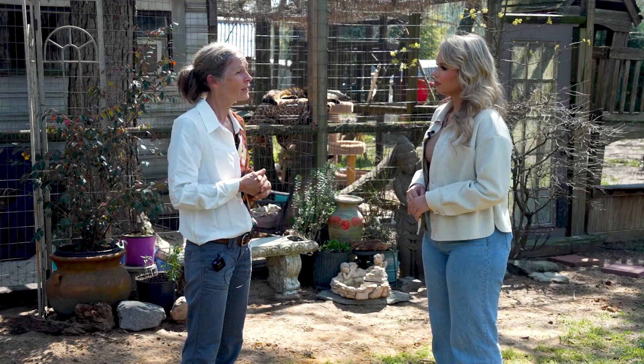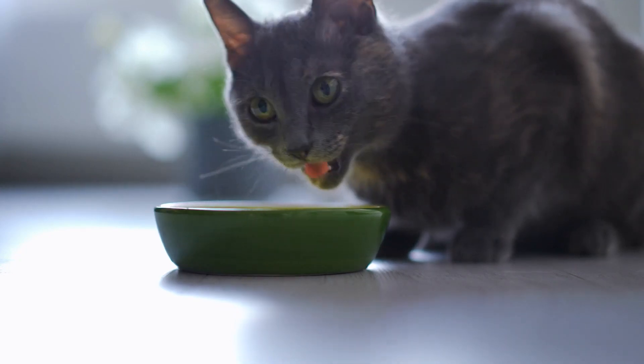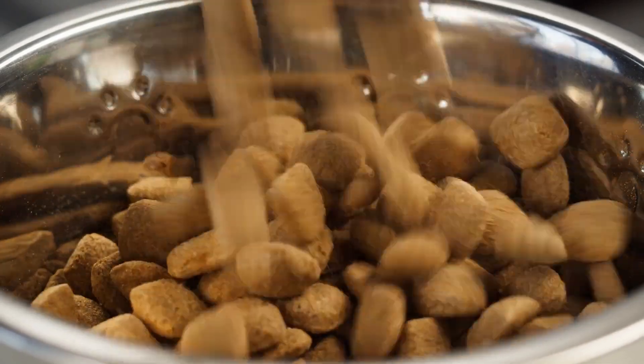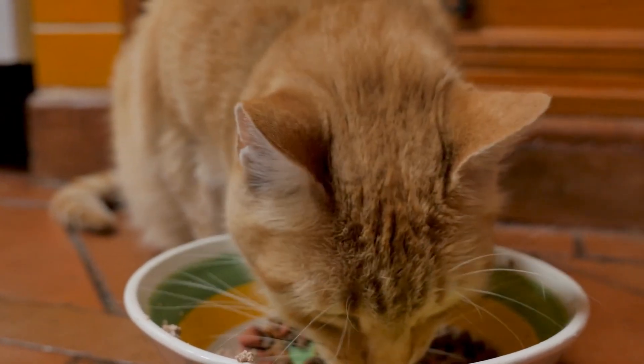I probably buy $1,200 worth of food every month and a half — which is a lot. Typically if the Rescue Food Bank has food, we go get it donated, so it's free, but we have to pay for shipping. However, that's just dry food. And in an ideal world, a cat really shouldn't be eating dry food because cats are obligate carnivores and should be eating meat or raw food.